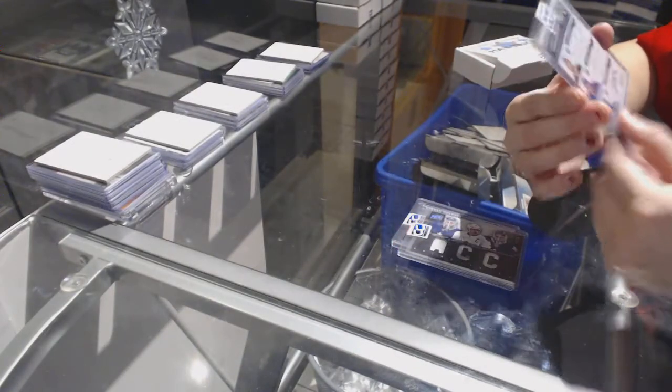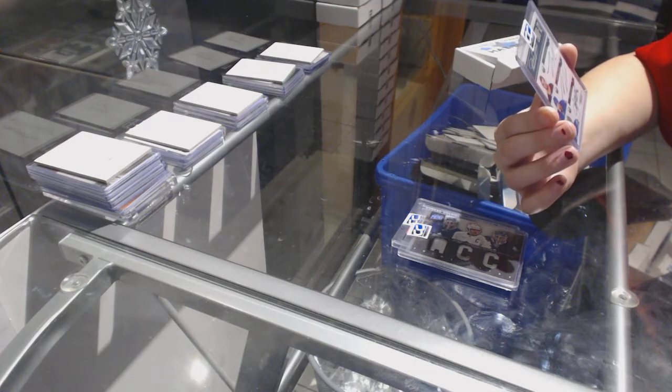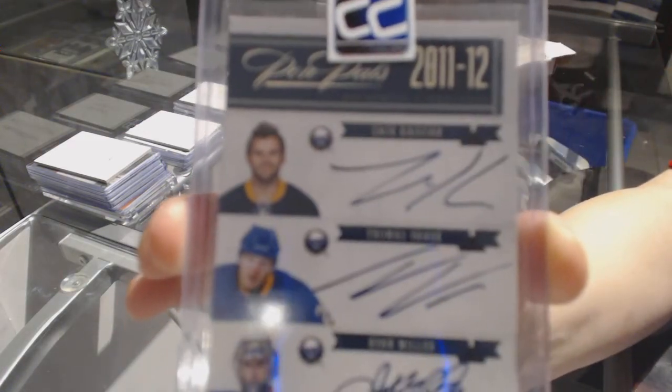And we've got a Pen Pals triple auto number to 25 of Zach Kassian, Thomas Vanek, and Ryan Miller.